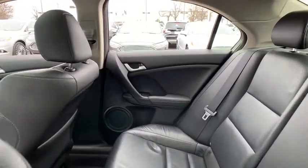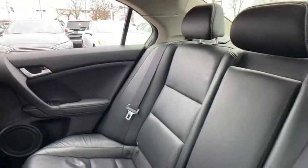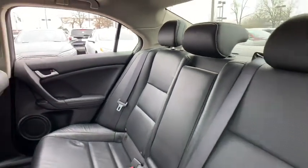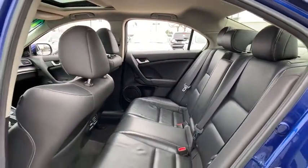Fog lights, CD player, compass, security system, heated front seats, trip computer, tachometer, leather. Take this vehicle for a spin and see why so many shoppers are now proud owners.